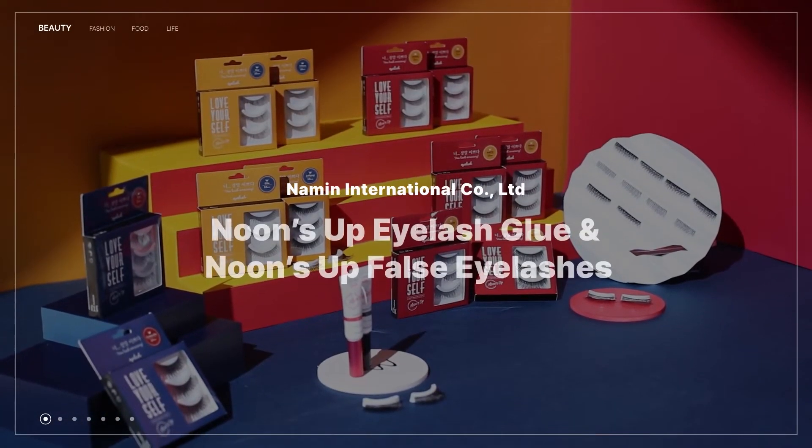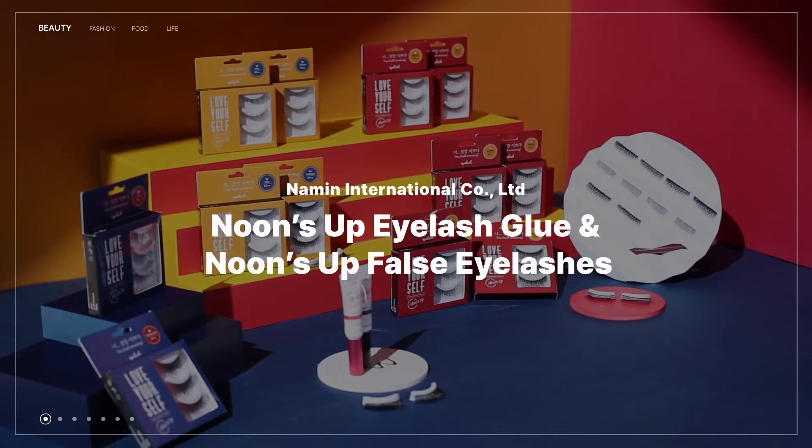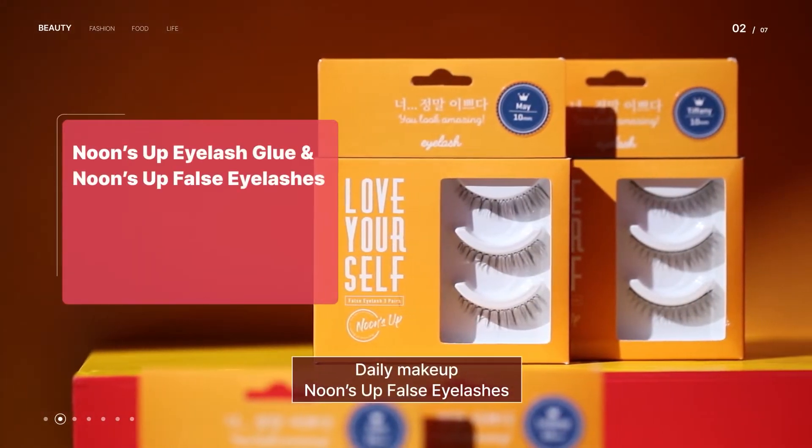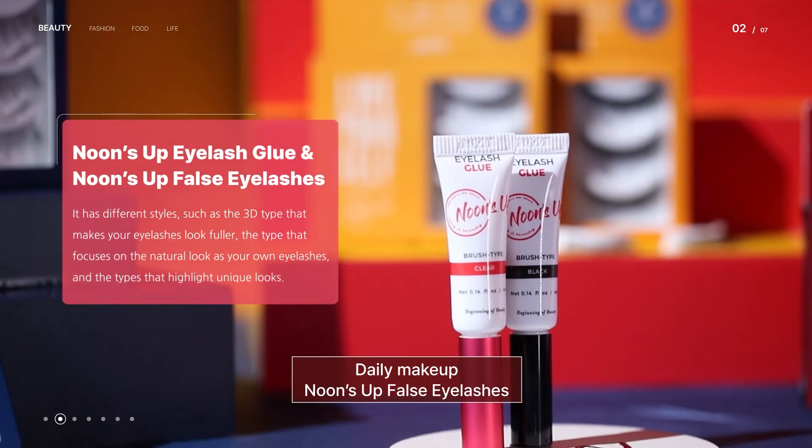Noon Up Eyelash Glue and Noons Up False Eyelashes. Daily Makeup. Noons Up False Eyelashes.